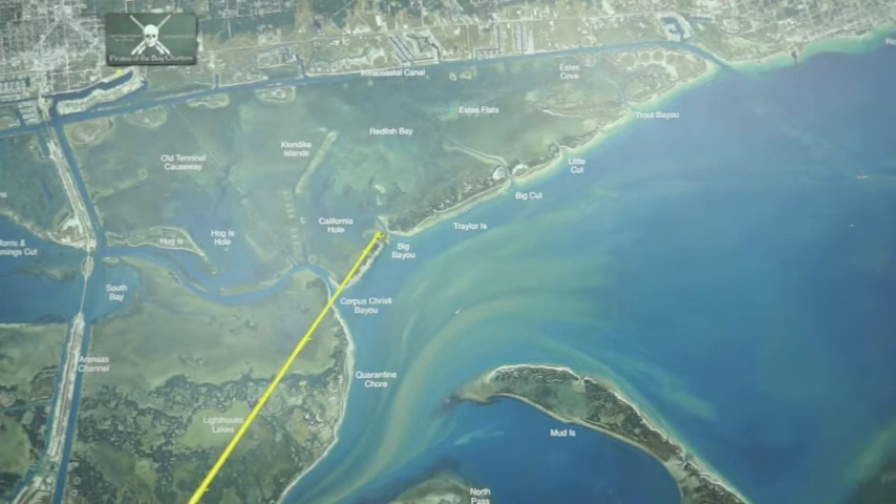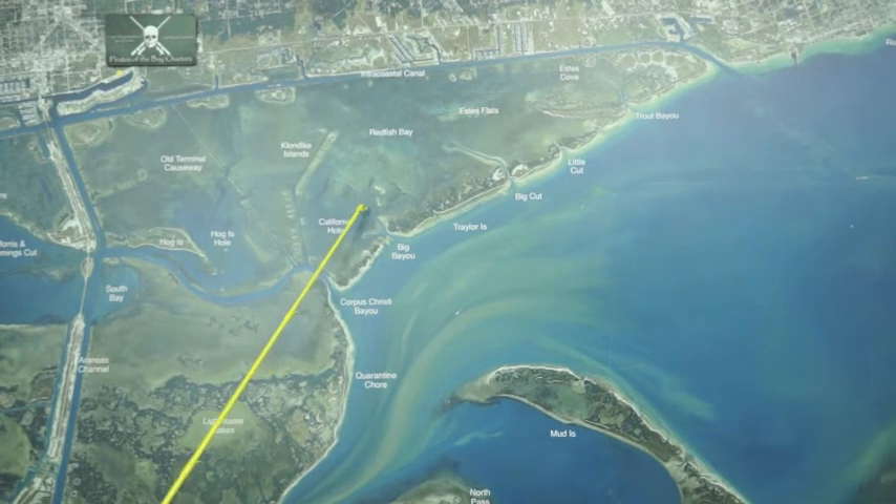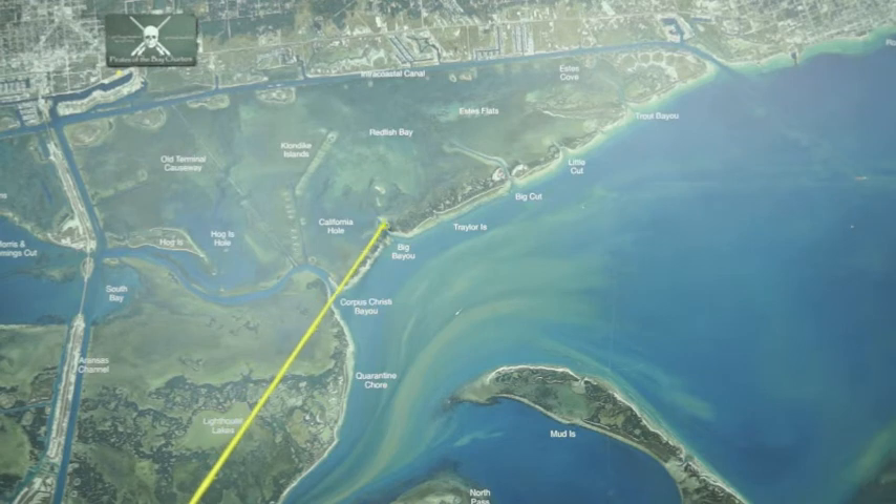Over in Big Bayou, shrimp on the bottom — there's some black drum in here. They've been right on the edges of the channels.